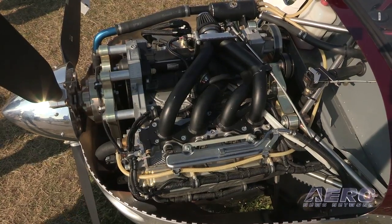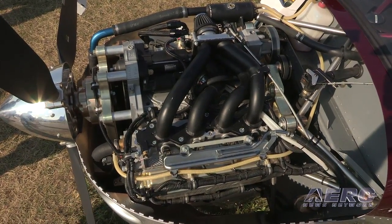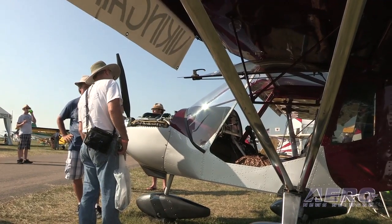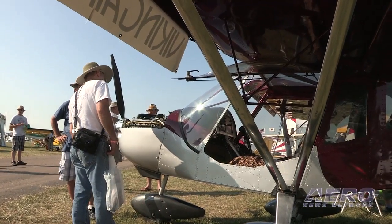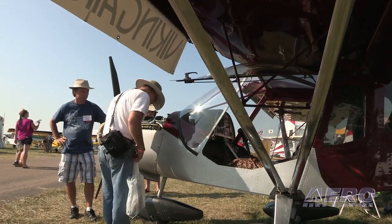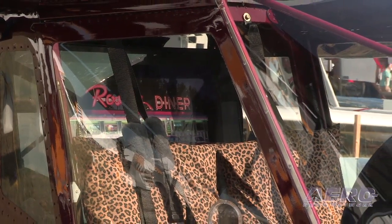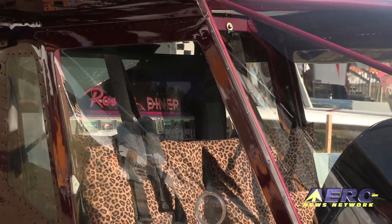If you want to look at something, you can just put in a little flaps and give it a little more power, and then you can go down over the low places like the rivers and the lakes and things like that and fly 100 or 150 feet and look at the scenery. That's what this airplane is really made for.